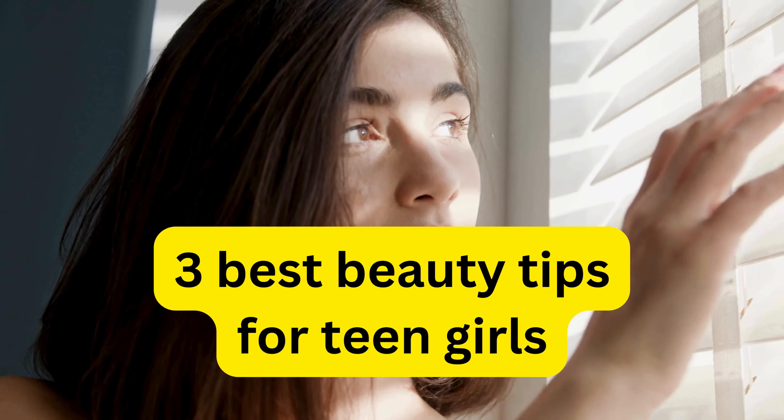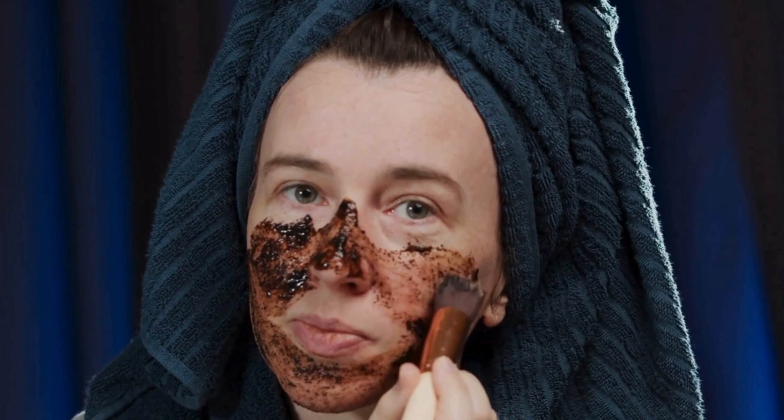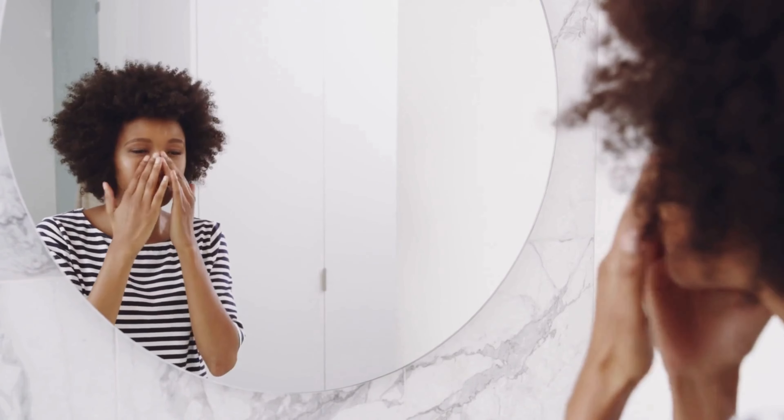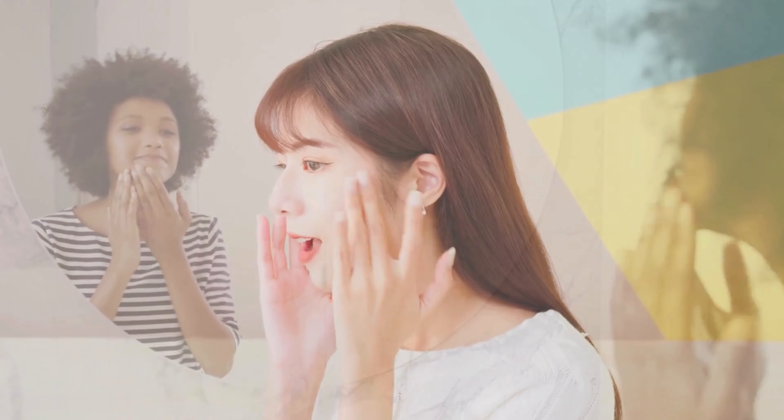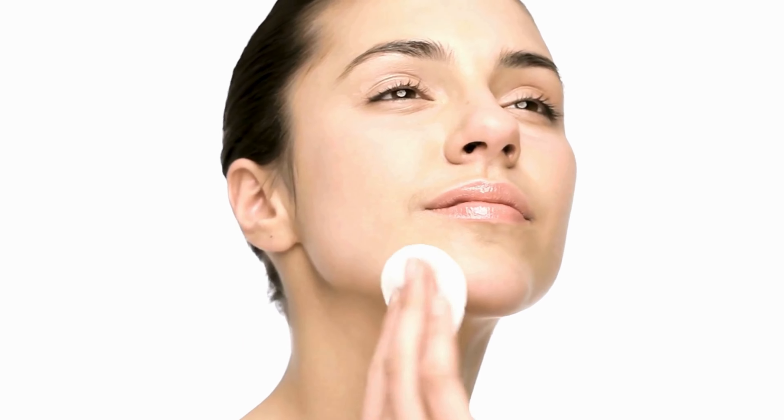Best beauty tips for teen girls. 1. Treat acne with home remedies and consistent care. 2. Establish a nightly skincare routine with gentle cleanser and moisturizer. 3. Avoid heavy foundation. Go for concealer and light makeup.